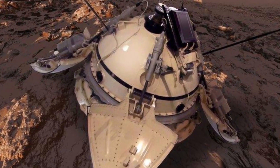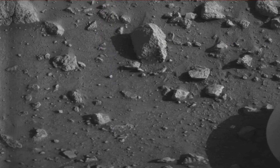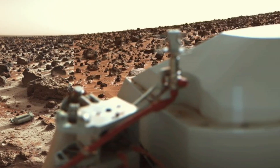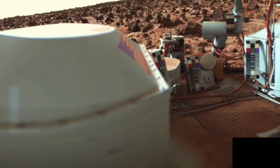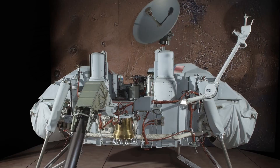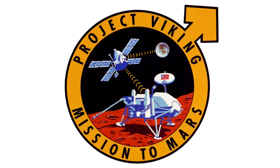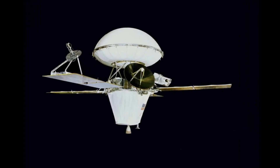The orbiters mapped the Martian surface in unprecedented detail, helping identify future landing sites and revealing dry riverbeds, canyons and ancient water channels. The Viking Programme wasn't just about discovery — it was about longevity and reliability. Viking 1 operated for over 6 years, sending valuable data and paving the way for every Mars mission that followed.